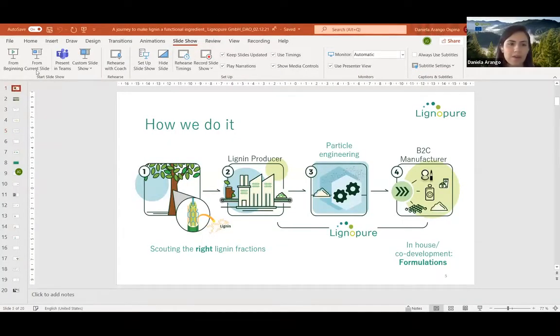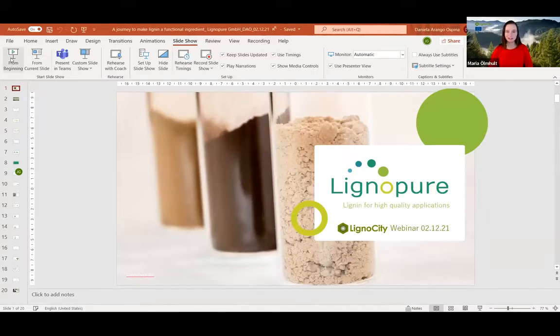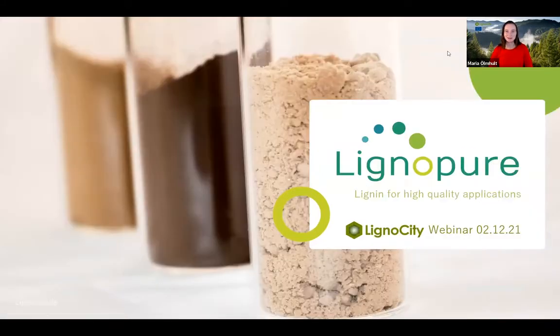Daniela shares her screen to begin the presentation. The webinar is being recorded and earlier webinars are available on the Lignocity webpage. Daniela introduces herself as Daniela Arango, Head of Regulatory Affairs at Lignopure, where they process lignin for high-quality applications.